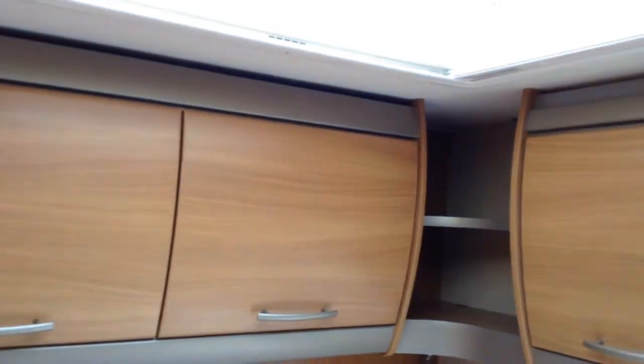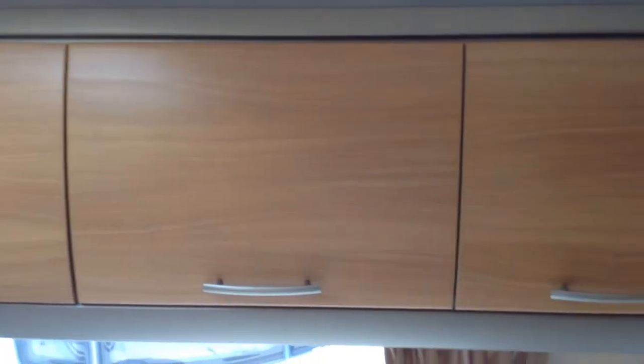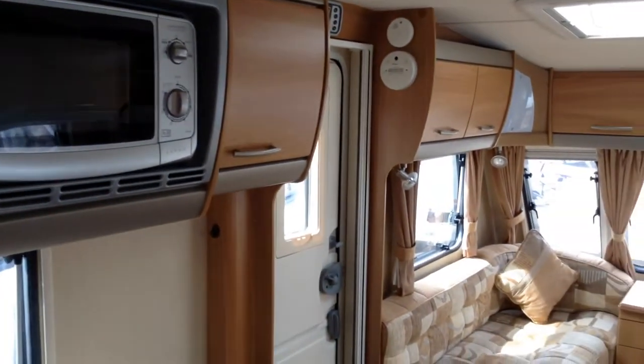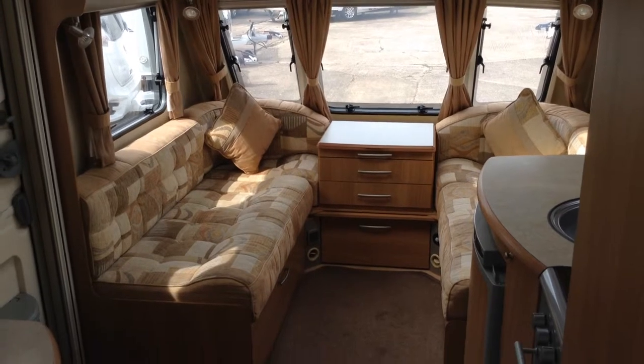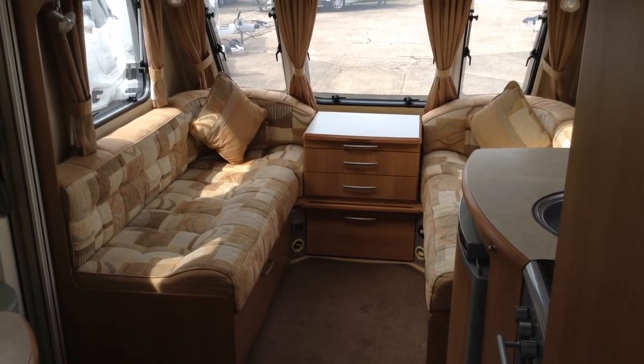It's a nice specification, the Challenger. Gas electric blow heating, gas electric hot water system — and very, very smart it is too. If you'd like to talk about this caravan in further detail, please call us on 01789 763 432. For its age, it's very, very smart indeed. Thank you.